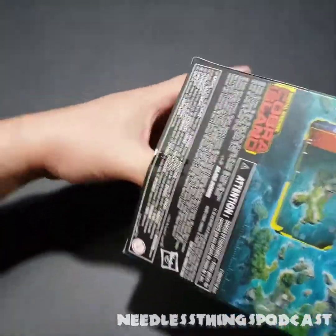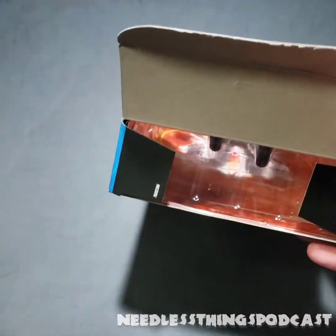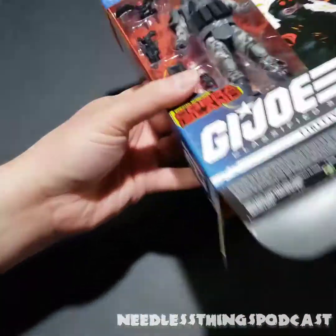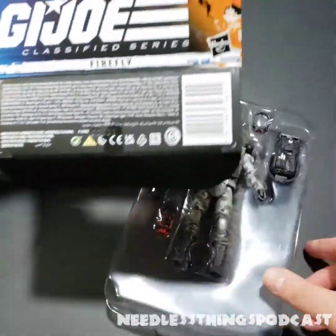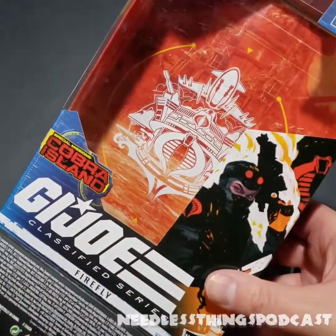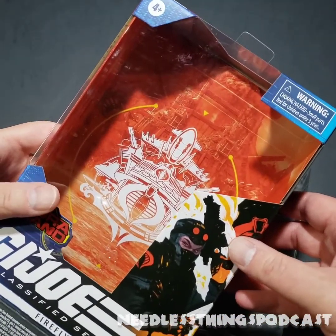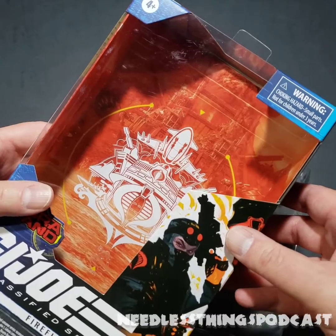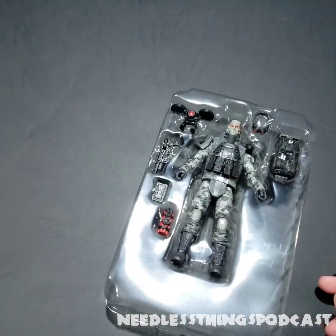I open almost everything I get. Every once in a while there's packaging I really love and I might buy an extra, but I have been saving all of these boxes and have them on display in the G.I. Joe section of my toy room because I like this packaging so much.